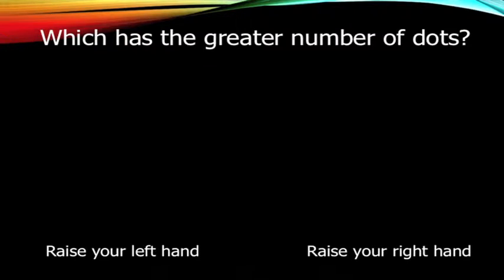Let me show you what I mean by non-symbolic representation of number. I'm going to ask you all to participate in a little experiment. Raise your left hand when you see the quantities as soon as you can. If the quantity on the left is greater, raise your left hand; if the quantity on the right is greater, raise your right hand. On your mark, get set, go.